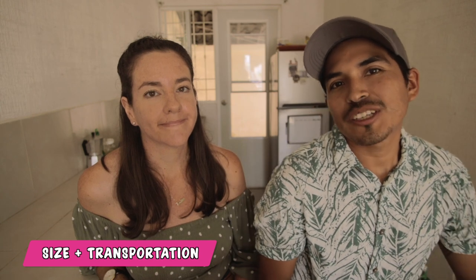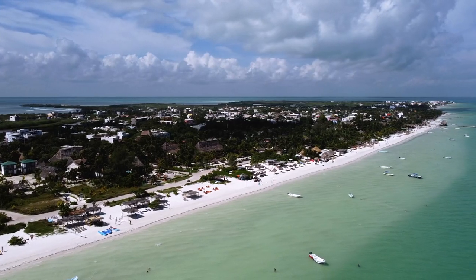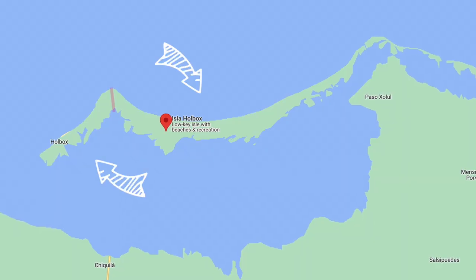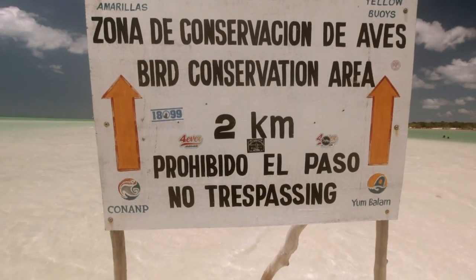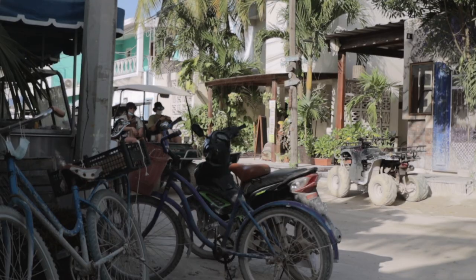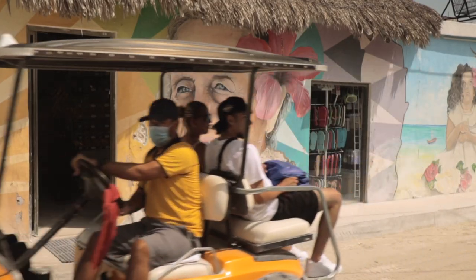Now we're comparing the size of each island and the transportation options available. Starting with Holbox — technically its geographic dimensions make it a mid-sized island among the three, but a fair portion of the island is protected land, so it actually feels the smallest because you have less to explore. Cars are not allowed on Holbox Island; the only two forms of transportation are golf carts and bicycles.